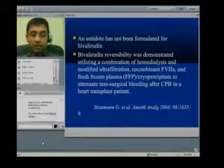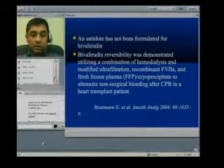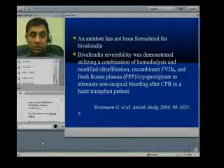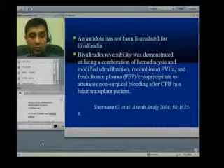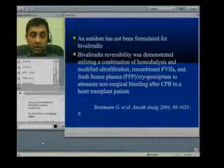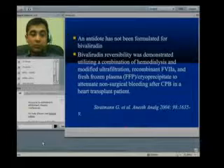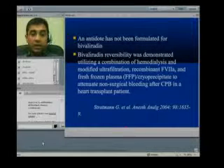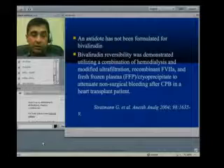The good thing about bivalirudin is its short half-life of only 25 minutes, so you don't have to wait long before it clears. There is one case report where bivalirudin was used in a HIT Type 2 positive patient undergoing heart transplant. It showed a combination of techniques for successful reversal of bivalirudin's effect, using hemodialysis, ultrafiltration (which is normally possible on cardiopulmonary bypass), recombinant factor VIIa, and fresh frozen plasma. However, there is no antidote for bivalirudin as exists for heparin with protamine.